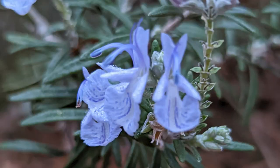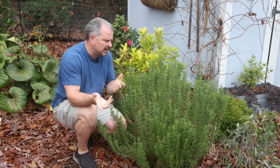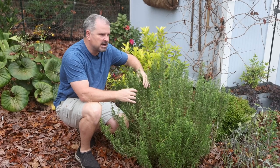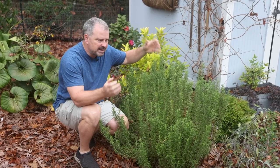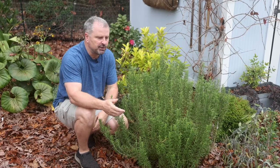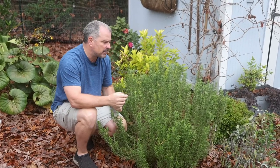Rosemary is a flowering shrub. Not many people are planting it for its flowers, but it does have beautiful bluish flowers. This is typically the time of year we'd be seeing those. I don't have any flowers on this young plant, but around my neighborhood on other plants, they are in flower during this time of year.